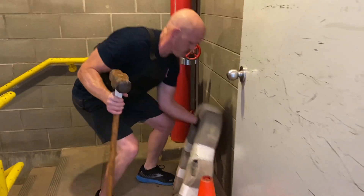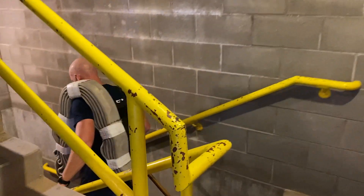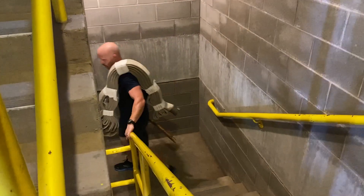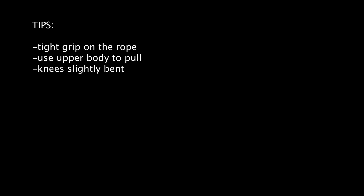You will go back to the landing and pick up the high-rise pack and sledgehammer, then proceed to the third floor. Once you have reached the third floor landing, you will carefully place the high-rise pack and sledgehammer on the floor and proceed into the room. Tips for this event: maintain a tight grip on the rope. Use your upper body to pull the rope, not your back.